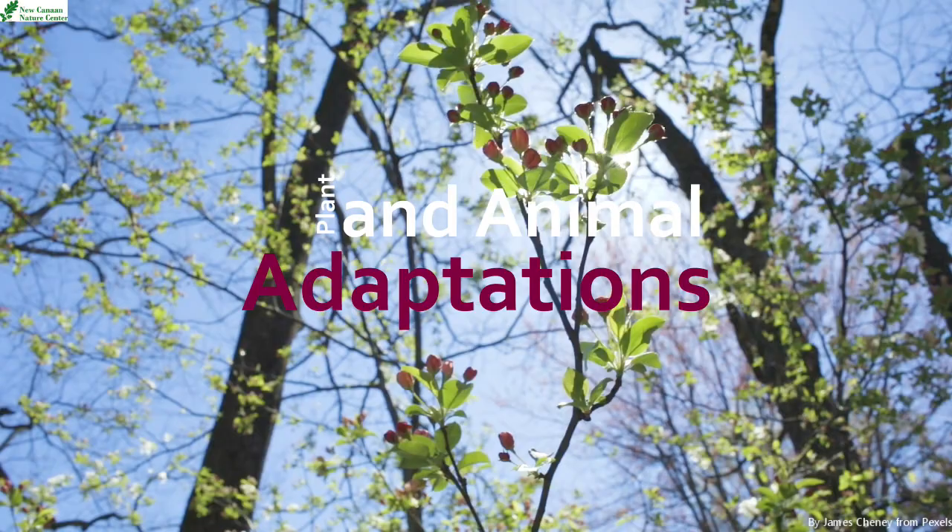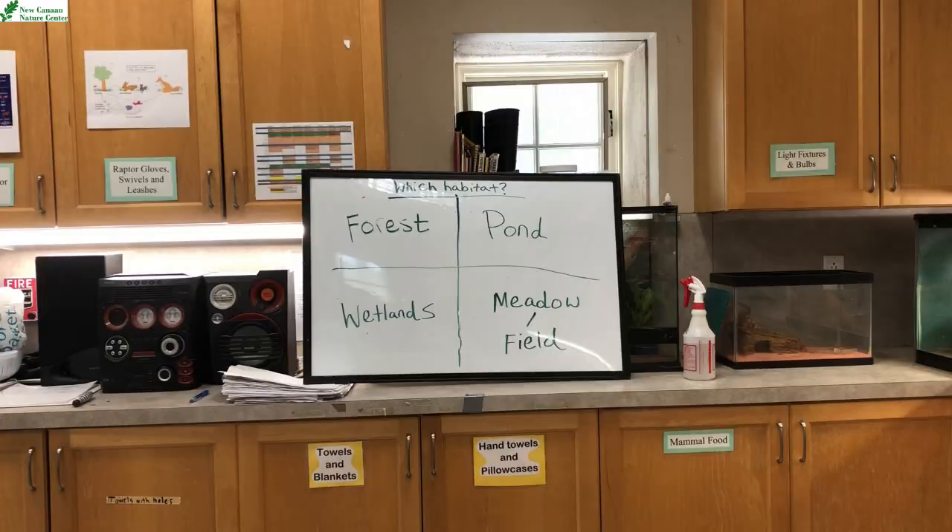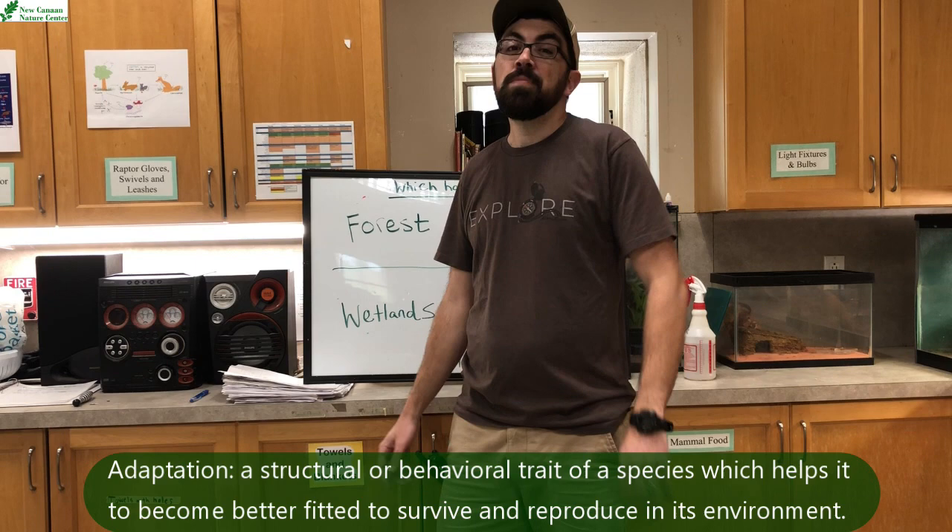Plant Animal Adaptations from New Canaan Nature Center. Hi everybody, it's Derek Hips again, the Director of Animal Care here at the New Canaan Nature Center. Today we're going to be continuing our talk about animal adaptations.